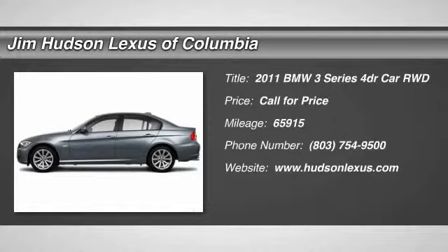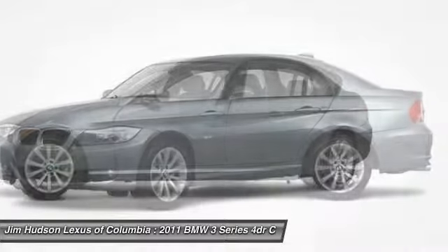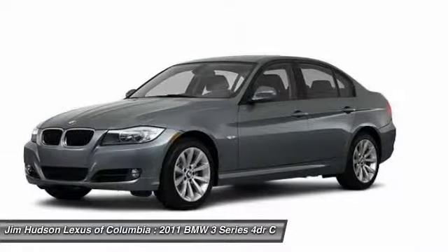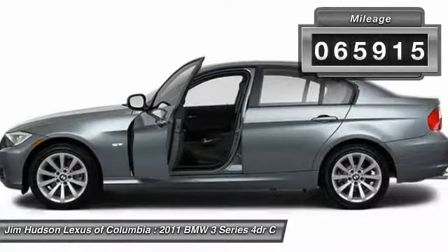2011 3 Series — proof that all good things come in threes. The BMW 3 Series has a well-deserved reputation for packing outstanding driving dynamics and excellent quality. This vehicle has less than 70,000 miles.